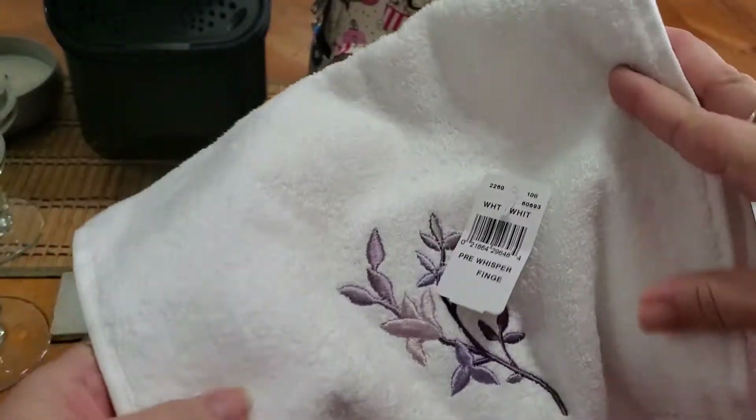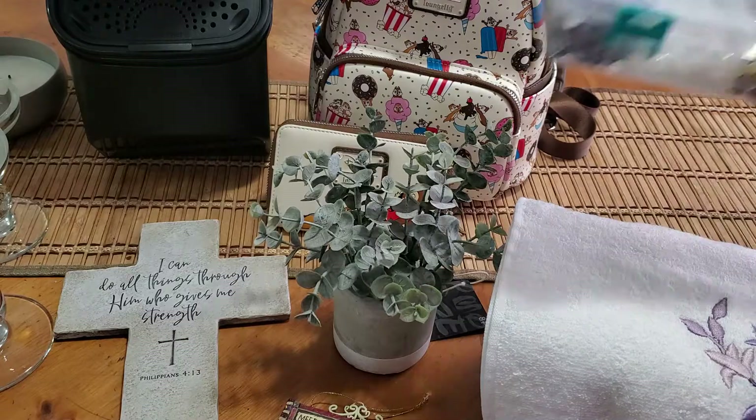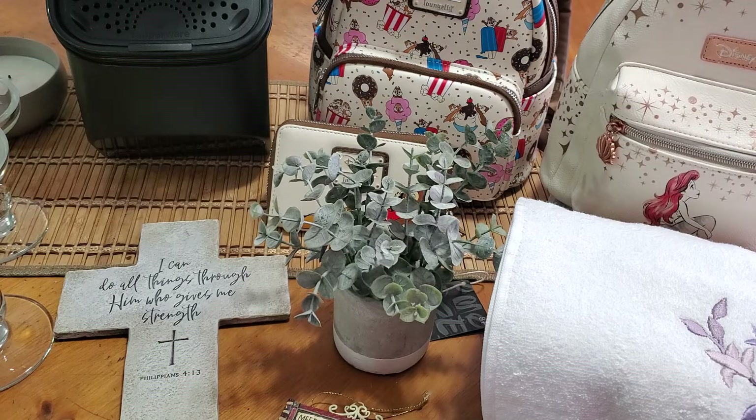Then I was helping my friend go through some bins and things in her garage and she gave me this brand new set of hand towels — it's a two-piece set, so pretty — and also this container with all these gems in it.